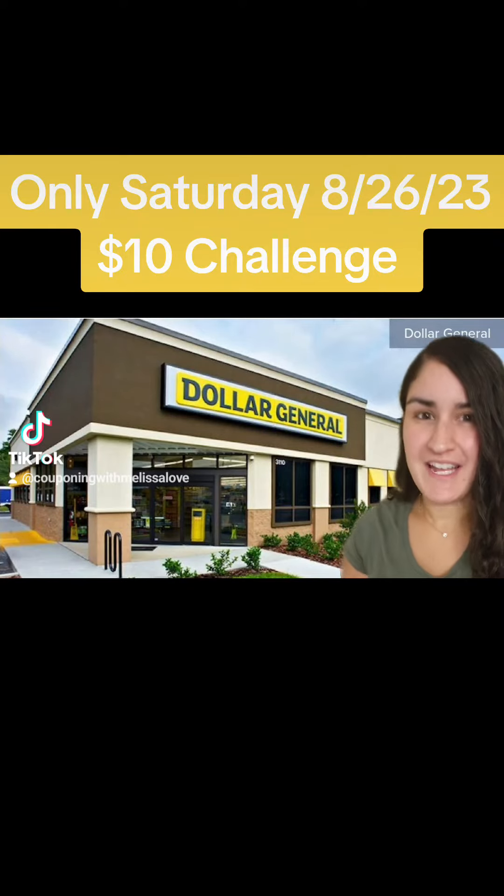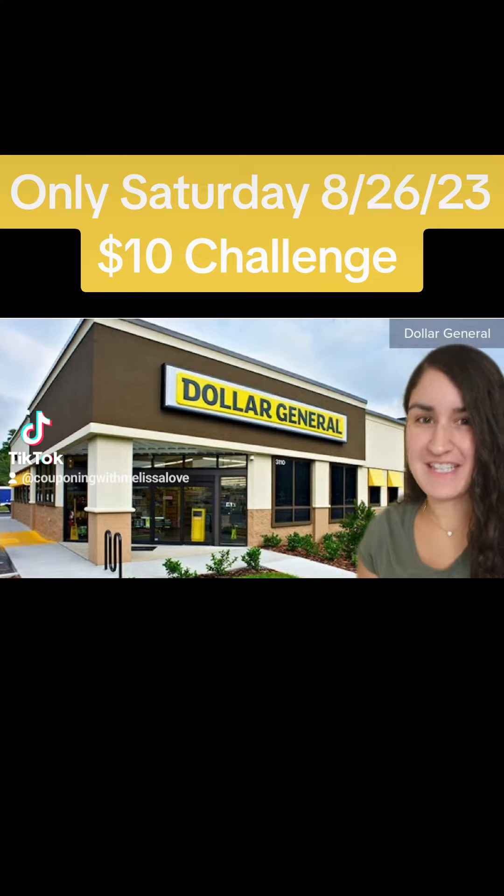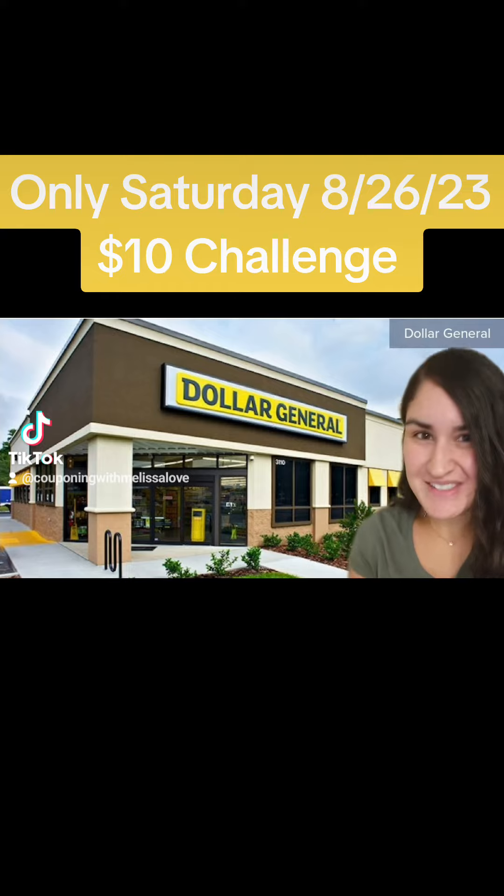Here is an awesome $10 challenge that you guys can do this Saturday, August 26, where you're going to grab $26 worth of products for less than $10 out of pocket. Let me show you guys the deal.